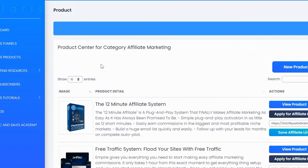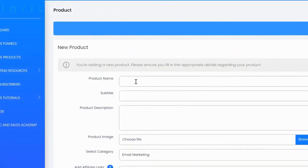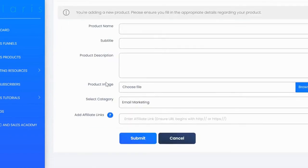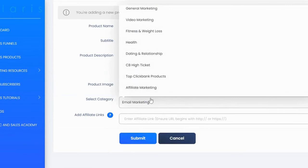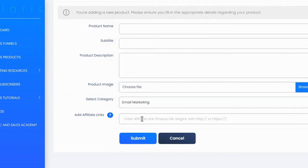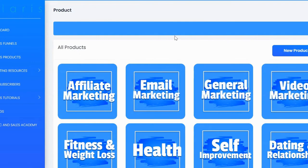If you have another product you'd like to add, you can do that as well. Click on 'new products' and add the product name, title, description, upload the product image, select the category, and add your hop link. Once submitted, the product will be available in the category you selected and can be added to your offer wall.